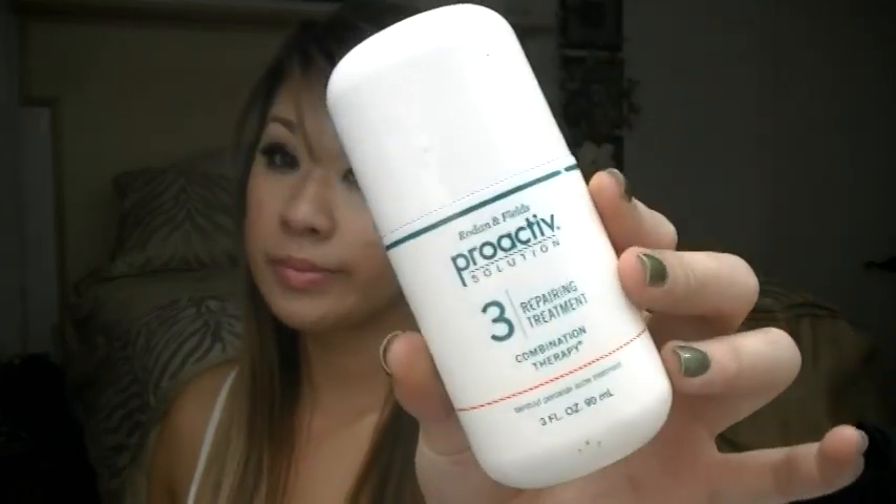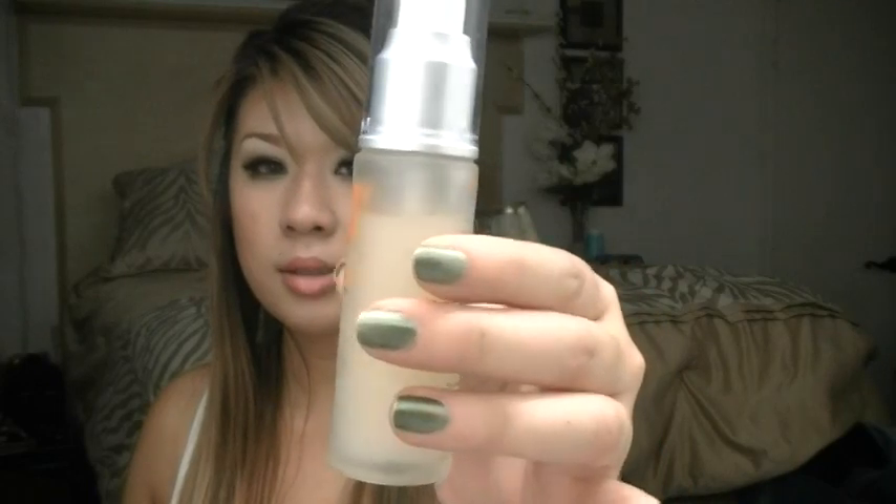After I cleanse at night, I'll go in with the toner — just put some on a cotton round. If I am feeling a breakout coming on, I will go in with the third step of the Proactiv system, which is the repairing treatment. This is the one with lots of benzoyl peroxide in it, so it's really good. The serum I'm using is also by Seaboo — this is the Sea Buckthorn Hydrating Serum. It smells just as good as the daytime cream. It also comes with a pump. I put one or two pumps in my hands and pat it all over my face to soak in. And then I don't really use moisturizers at night.